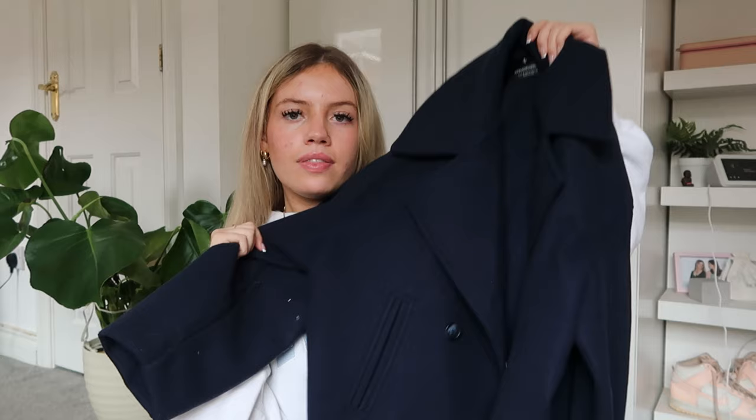My newest purchase is this coat from Stradivarius and I am so obsessed. I don't know exactly what style of coat it is but it is so nice — I feel like a proper Pinterest girly wearing it. Because it's quite formal I feel like I could rock up to sixth form or a business meeting in it. I absolutely love it.